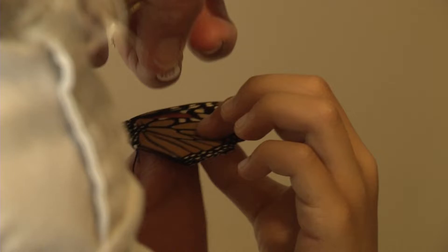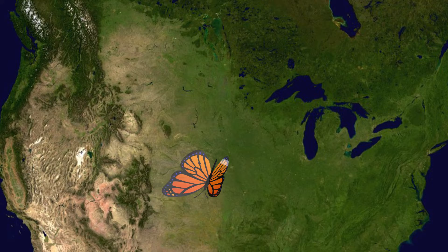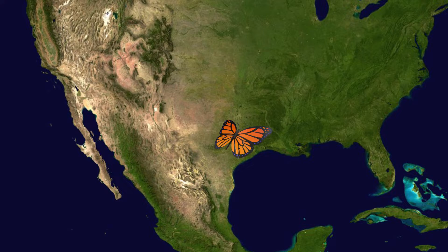When you have the butterfly in the net, it's scared, so you have to hold it between your two fingers — all four wings. There is a cell that looks like a mitten called the discal cell, and that's where you place the tag and make sure it sticks. It's mind-boggling to believe that these tiny little critters don't know where they're going, but they get there anyway — down to Mexico — and they live that long.